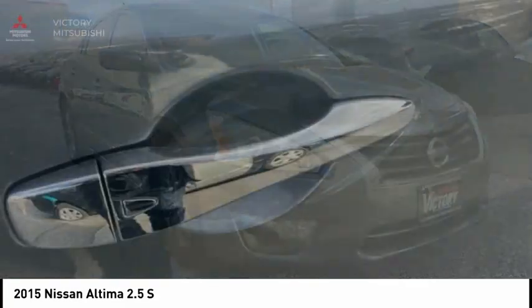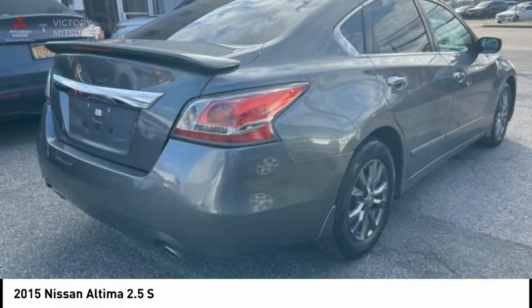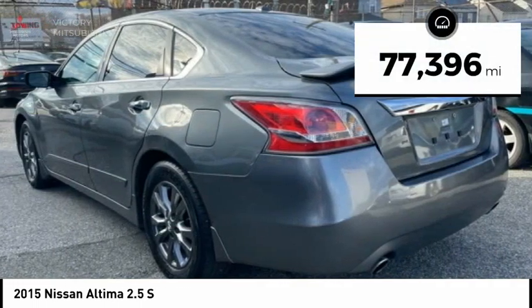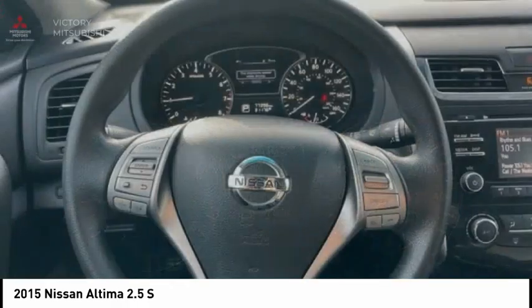Combine that with a powerful engine and standard airbags and over 5,000 quality and performance tests, and you'll see the Nissan Altima is made to drive and built to last. This vehicle has less than 80,000 miles. Here are some of this vehicle's great options.